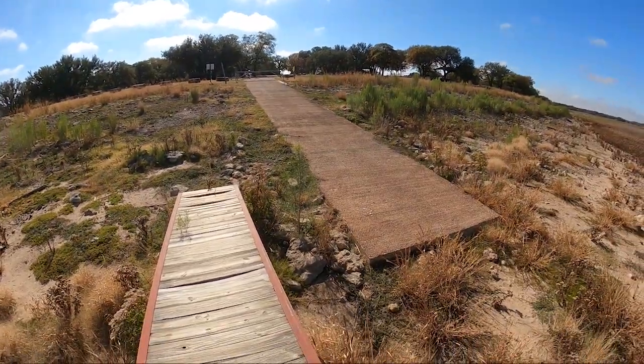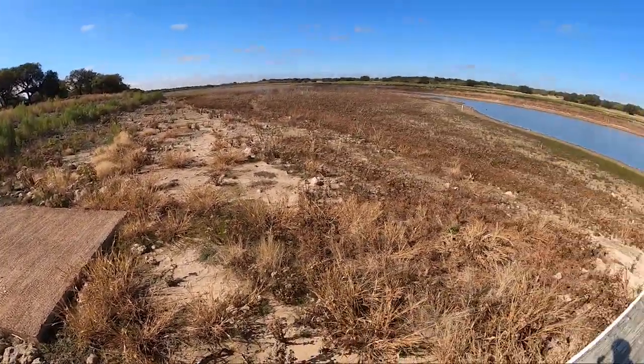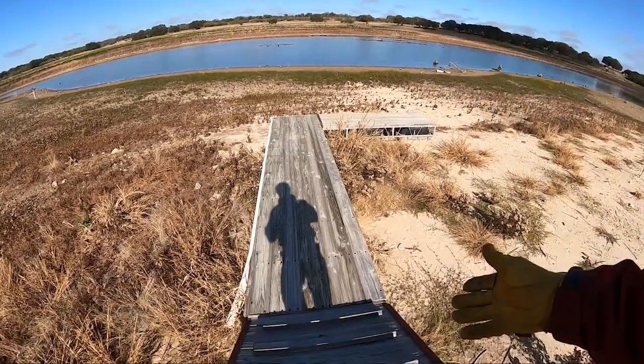My boat ramp fans are going to be disappointed. There's your courtesy dock.